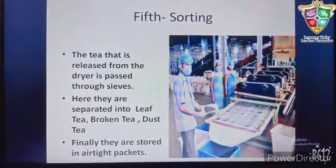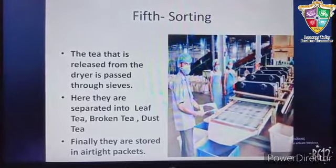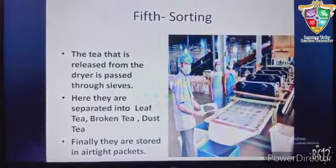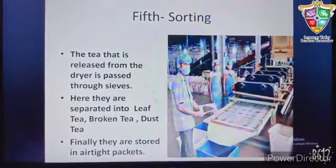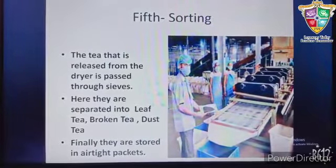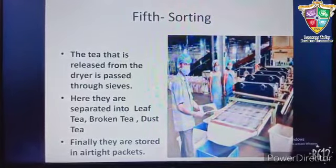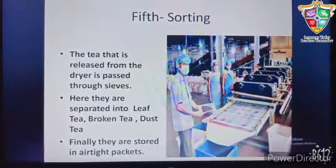In the last stage, that is sorting, the tea is released from the dryer and passed through sieves — a kind of filtration. Here they are separated into leaf tea, broken tea, and dust tea. Finally they are stored in airtight packets and carried on to the markets for selling.